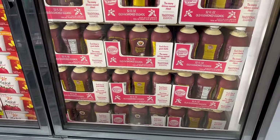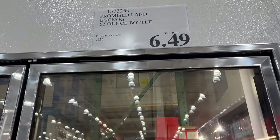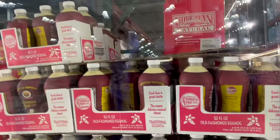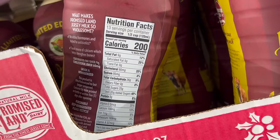I've never had eggnog — never tried it. This is the Promised Land eggnog, 52-ounce bottle for $6.49. I know people spike eggnog, but I've just never had it. It's 200 calories for half a cup.